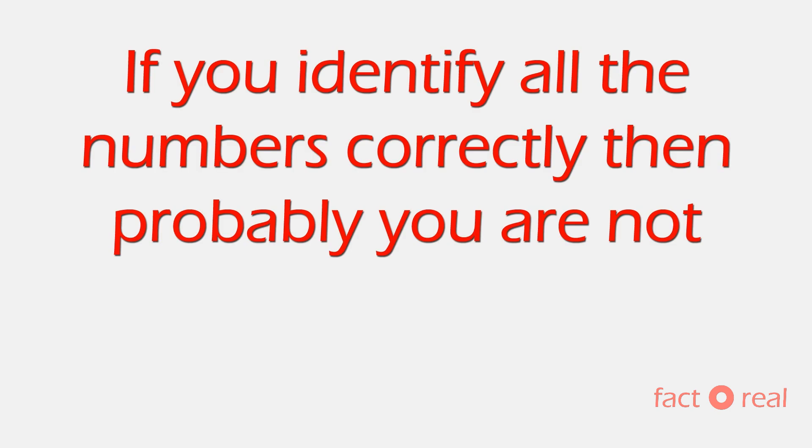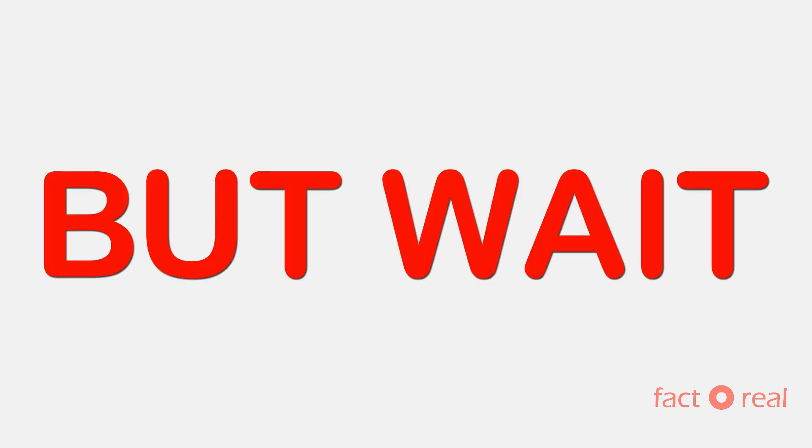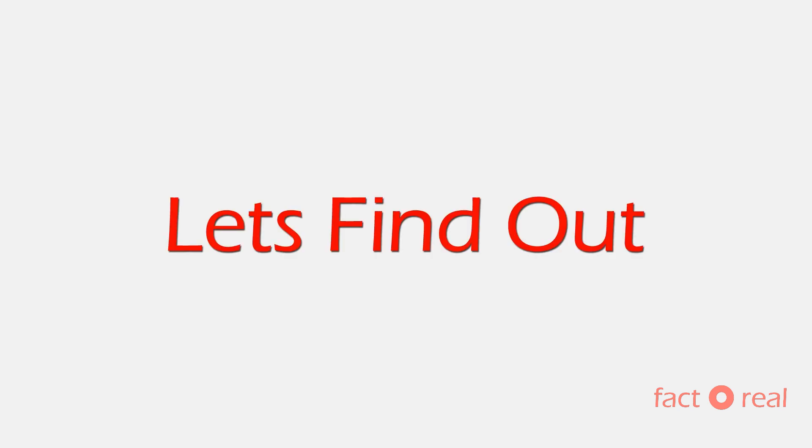So guys, if you identified all the numbers correctly, then probably you are not colorblind. But wait, is there any chance of being colorblind in the future? So let's find out that.